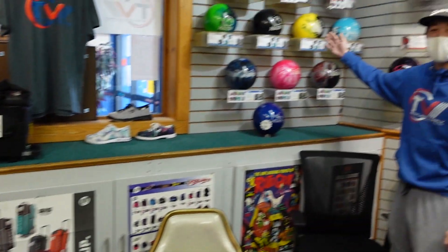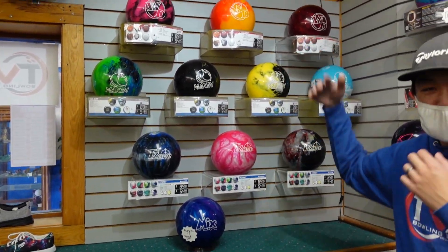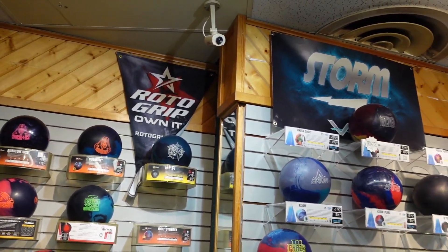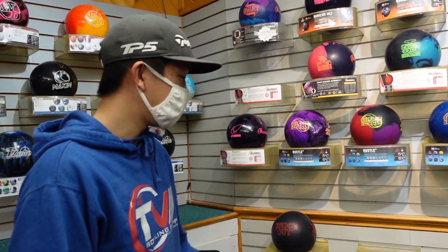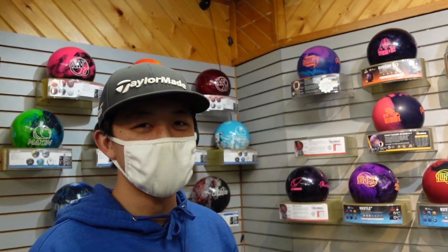Here on the north wing of the shop, we have plastic balls. And then if you rotate on to the east wing, we have Roto Grip. And then if you go further, we have Storm. We're a little empty right now — that's because we're selling them like hotcakes. And then down here we have a smaller collection of Magnificent Seven.